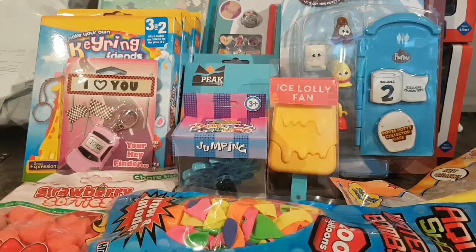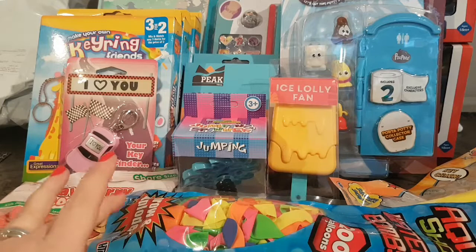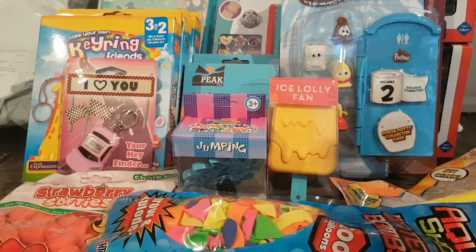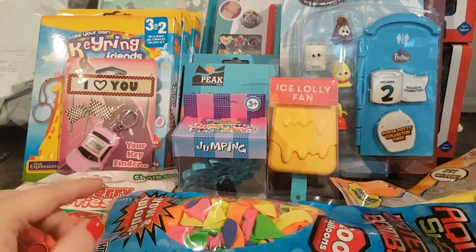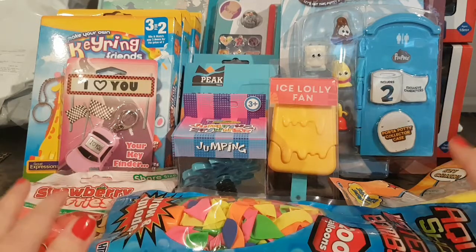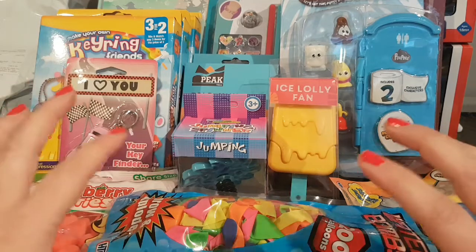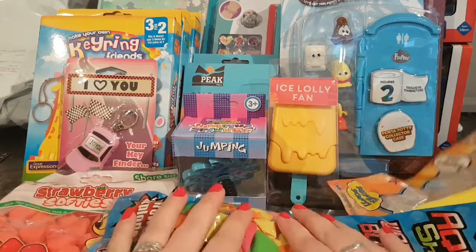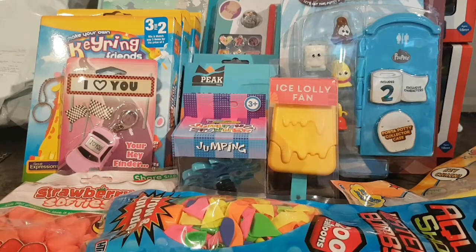Hey everybody, welcome back to my channel and thank you so much for joining me. I wasn't even planning to do this video, but I went shopping after work and there were so many cool things I saw in this shop that I decided I was probably gonna buy a few items. There were so many cool, adorable things that I just bought quite a few and thought I'd do a haul video for YouTube.